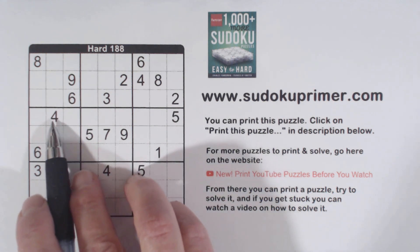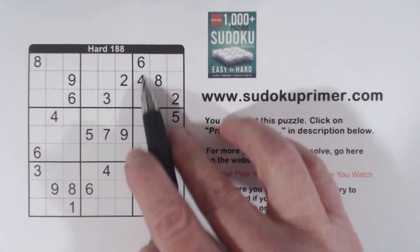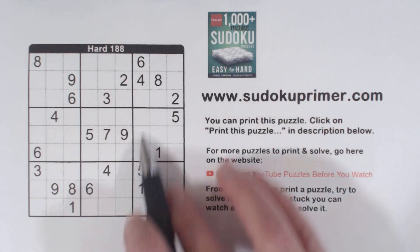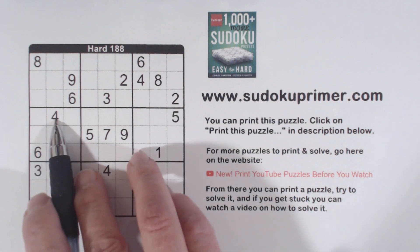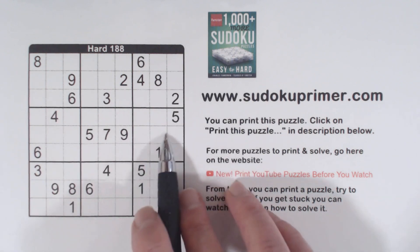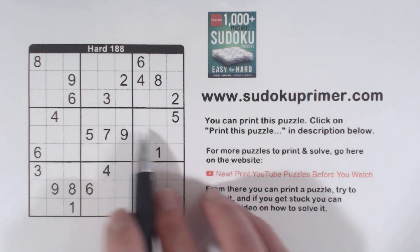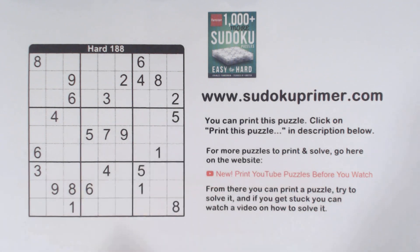First of all, we've got a 4 here and a 6 here, and a 4 and a 6 here. They're related because this 4 and 6 eliminates any other 4 and 6 in this column. We've got a 4 and a 6 opposite of this wall right here, making 4-4-4 and 6-6-6. So these are 4-6 twins — a set of twins right off.